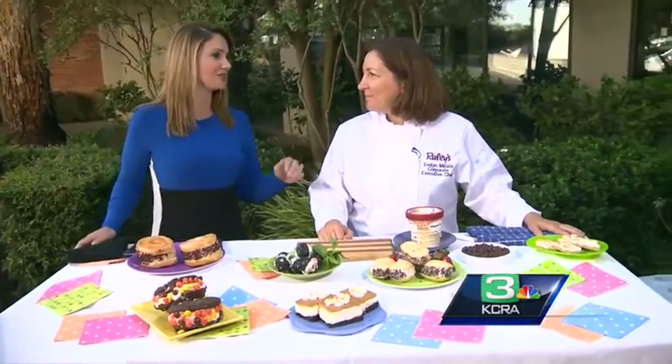We have Evelyn Milliot with Raley's — my new best friend here this morning. I have to be honest with you: ice cream has kind of become part of our daily diets at my house. My kids love it, but we've been boring. We've had popsicles most of the time. It's really interesting.